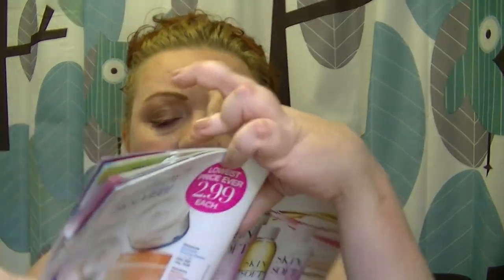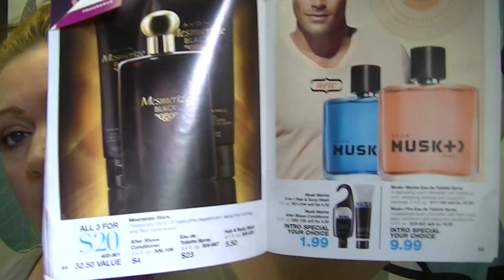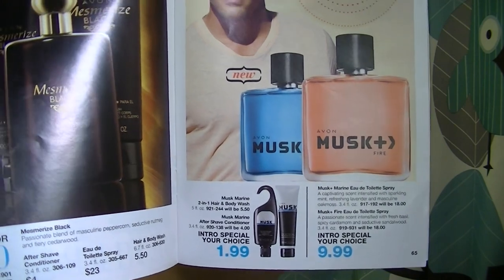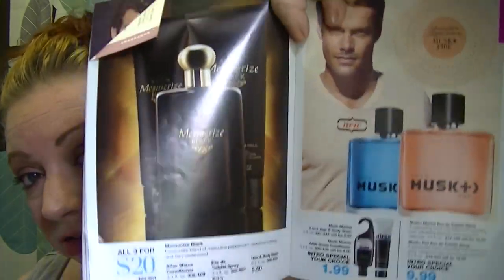In men's fragrances on pages 64 and 65, the Mesmerized Black full set — aftershave conditioner, cologne, and hair and body wash — is $20. The new Musk Fire and Musk Marine are $9.99 each. My favorite of the musk fragrances is definitely Musk Fire; my husband loves it and I love it on him. It's kind of ironic they paired my two favorite men's fragrances — Musk Fire and Mesmerized Black — side by side.